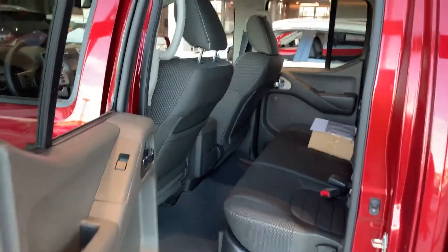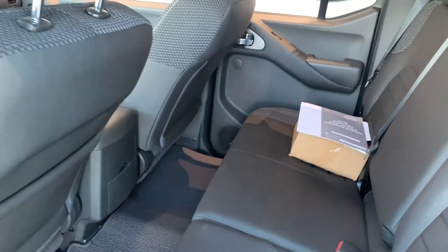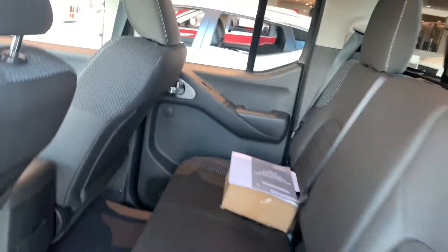This being the Pro 4X with the crew cab, you do have tons of space in the back, which is really nice. Down below you do have the sub on the Rockford Fosgate stereo system, which is also really nice.